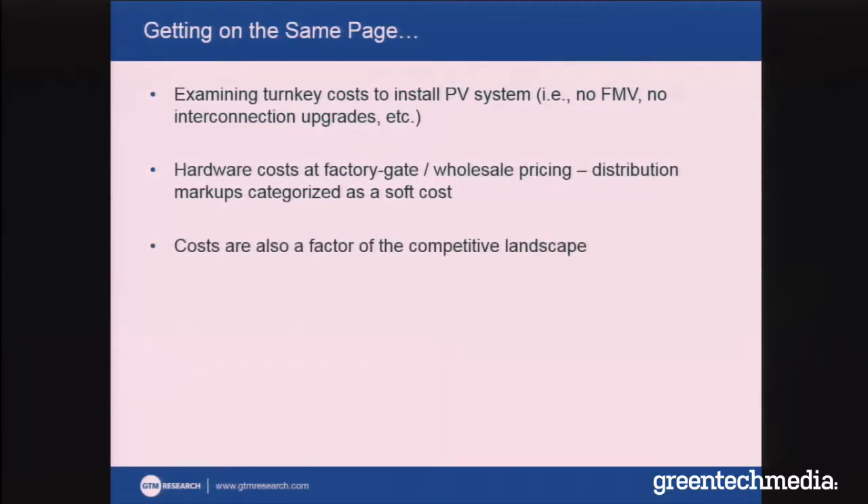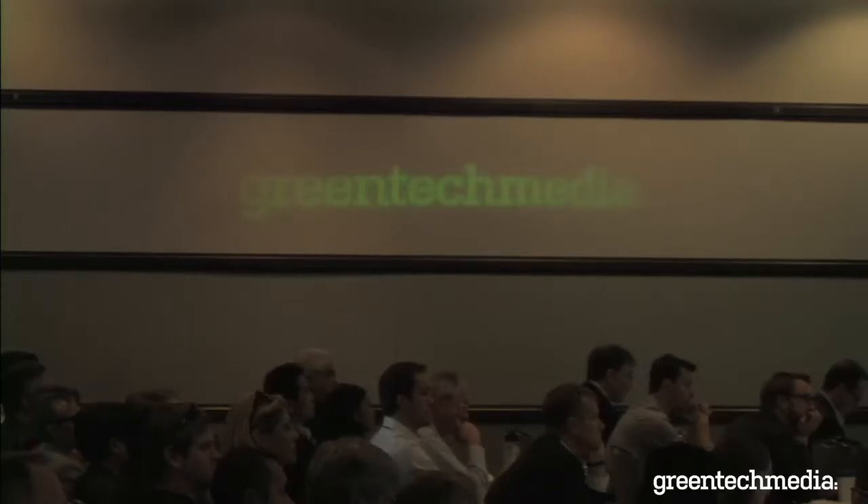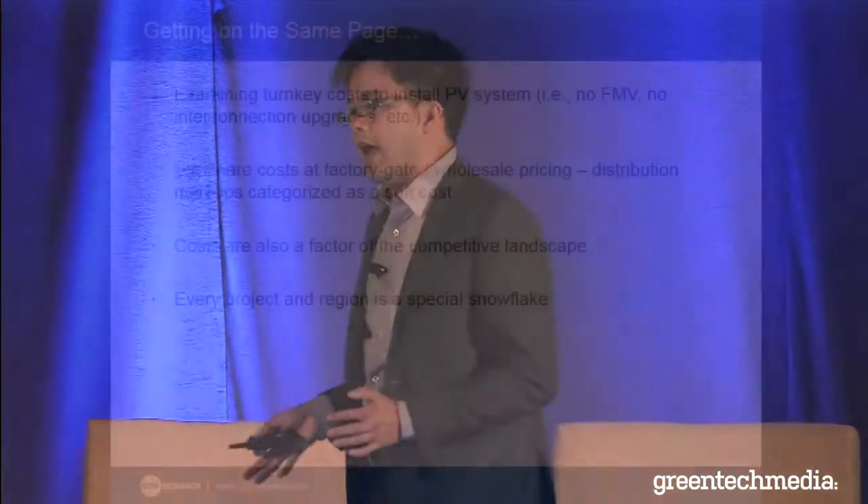When we talk about distribution, we usually assign that as a markup in the soft cost categories. Costs are going to be dependent on the competitive environment — if there's a ton of people looking to install solar, that's going to push costs down. If you're at the price of electricity or the avoided costs you're going up against, that's also going to push costs down. There is a competitive dynamic to keep in mind, and every single project has individual characteristics. These are average prices that may be significantly higher or lower than what we're showing here.